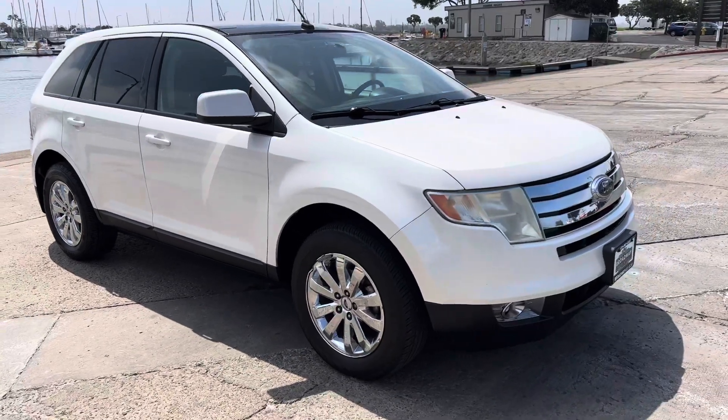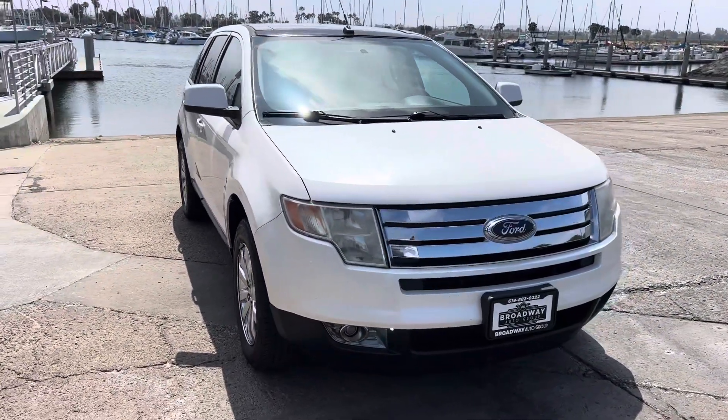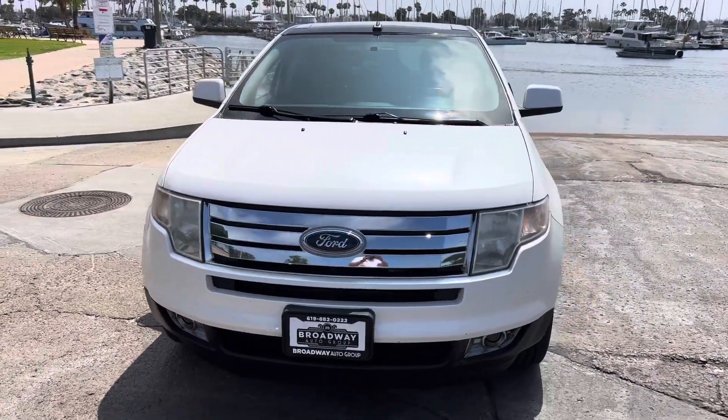This one is going to be priced at $5,999, and we do all your DMV paperwork. It's plus tax and registration, but we put the car in your name on the spot.